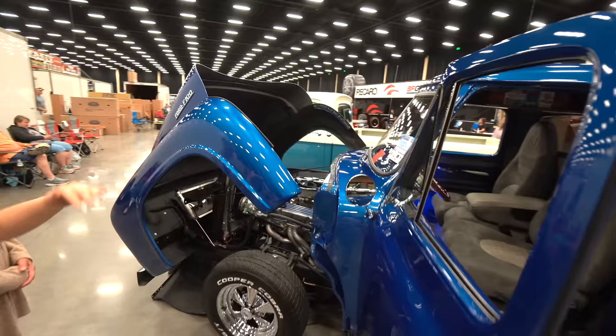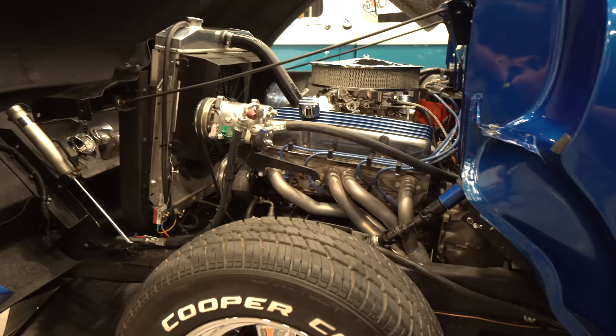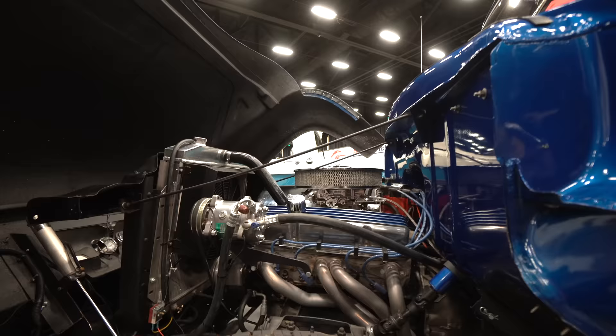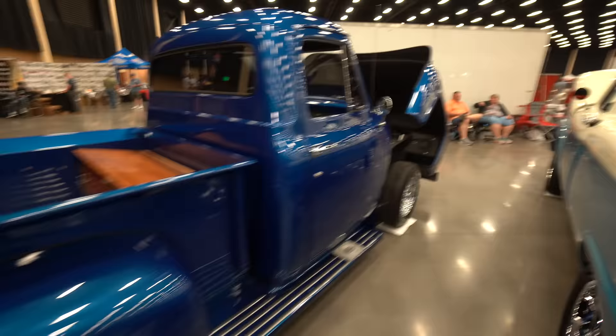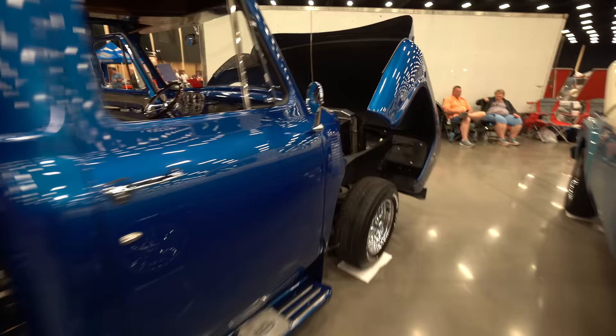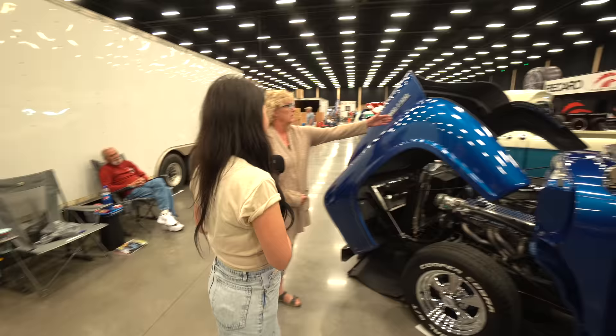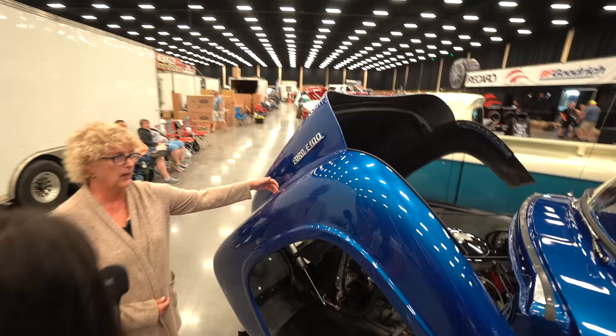What are these called when it's all together? A tilt hood. That's what it is — tilt nose. And the inner fenders come out — there are three little quick release things so that he can sit on the tire and work on the engine. Wow, it's functional! I love it.